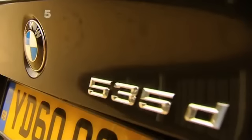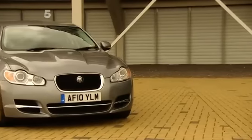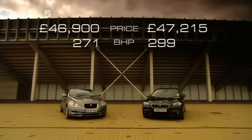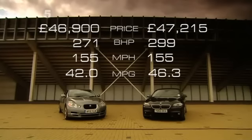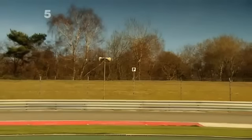BMW's 535D M Sport and Jaguar's XF Diesel S. Both have performance to keep petrol heads happy, but with fuel economy only a diesel can provide. All I want to know is which is quickest. We'll start with the BMW.